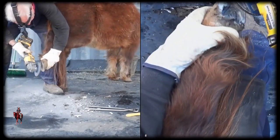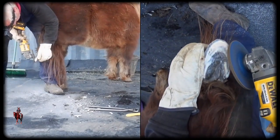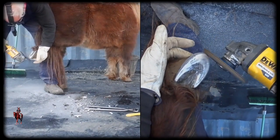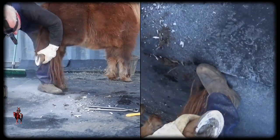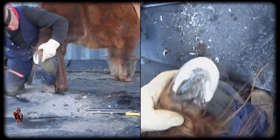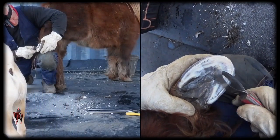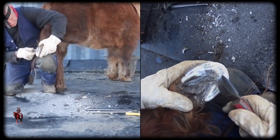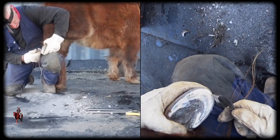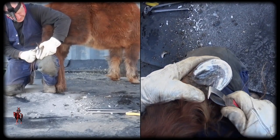His back feet are always better than his front ones. According to the textbook, here's his heels, tip of the live frog, halfway is about the width of the knife. That puts the tip of his pedal bone here, which still makes him way too long here. But I'm going to leave it this time — it's a bit untidy, but he's got the worst feet.